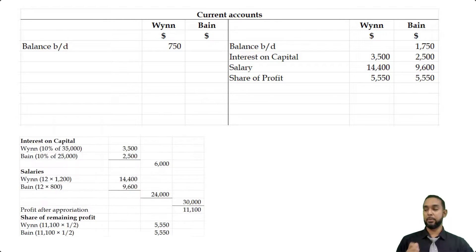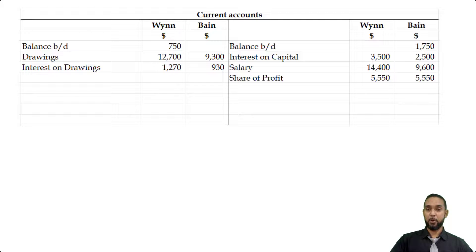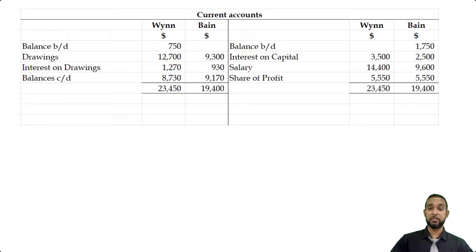On the debit side we're going to put the withdrawals: the drawings, which the question gives us outright, and the interest on drawings — 10% of each partner's figures. Now all we have to do is find the balances carried down. Add up the items on the credit side, add up the items on the debit side, and subtract. That gives us the balance to be carried down. If you total up both sets of columns, the totals for CWIN are equal on both sides, and the totals for TBIN on both sides are also equal because we've balanced off the accounts. Bring down your balances on the credit side.